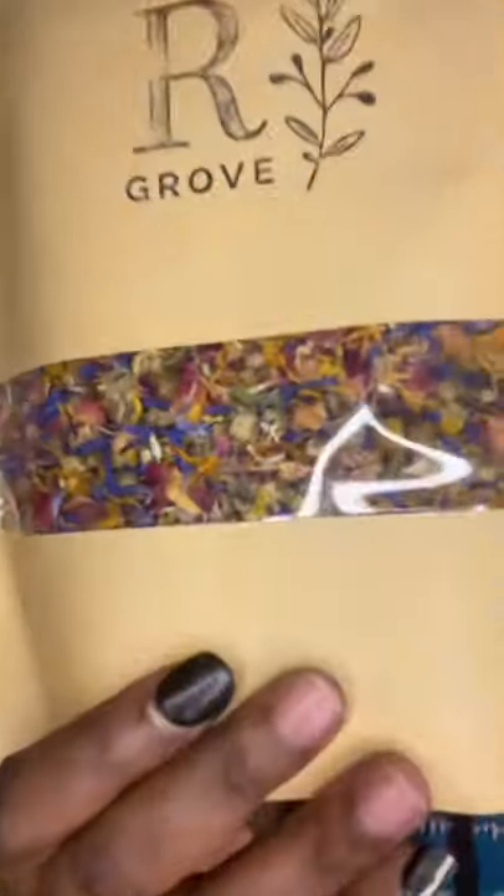You can put this around their enclosure and they can forage for it. That is a great package from Redwood Grove — definitely go check them out. The packaging was so neat, so clean, just so lovely.